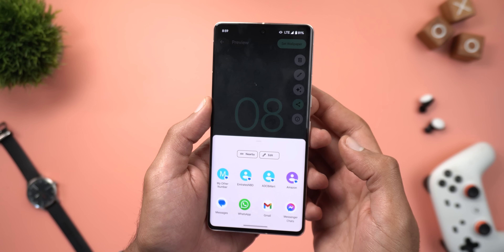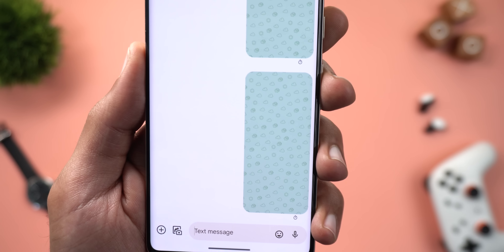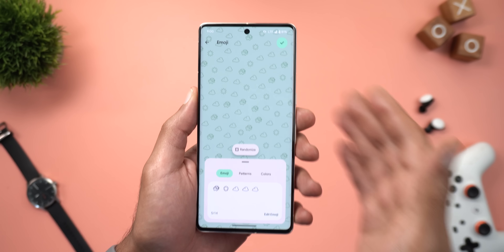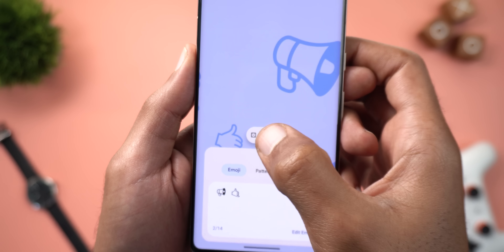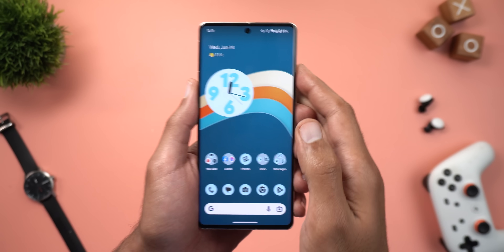There's also an option to share the wallpaper with others — tapping Share will let you choose an app and send it as an image so others can set it on their phones. And if you have nothing specific in mind, there's a randomizer that gives you lots of options with different colors to choose from.